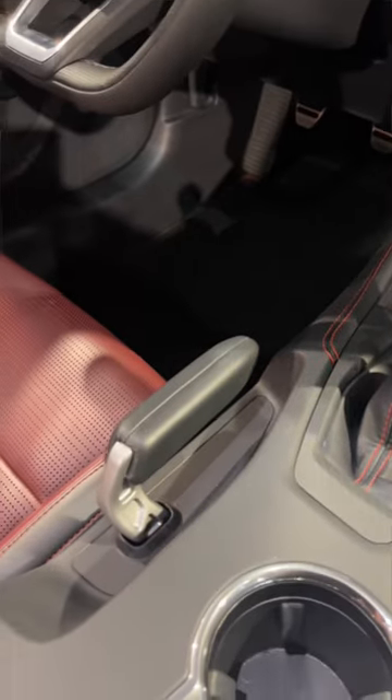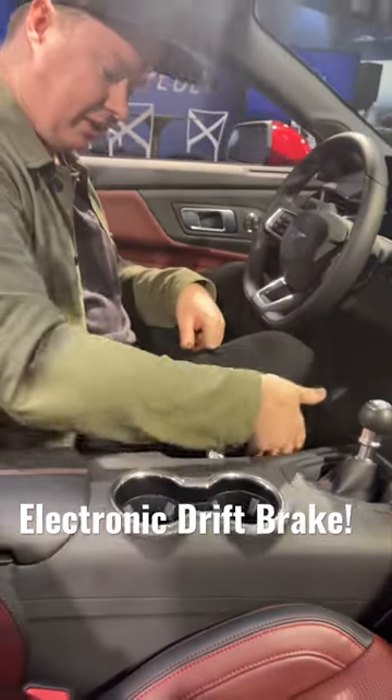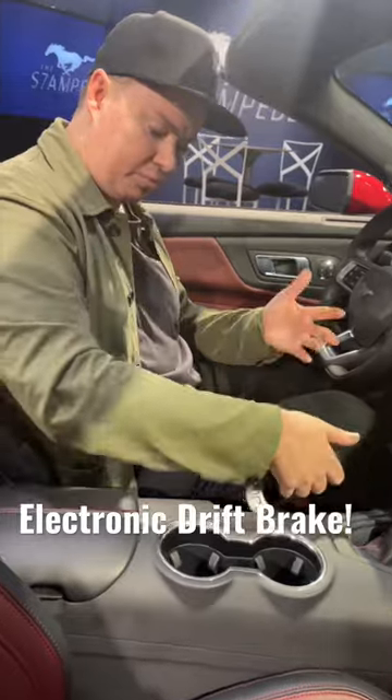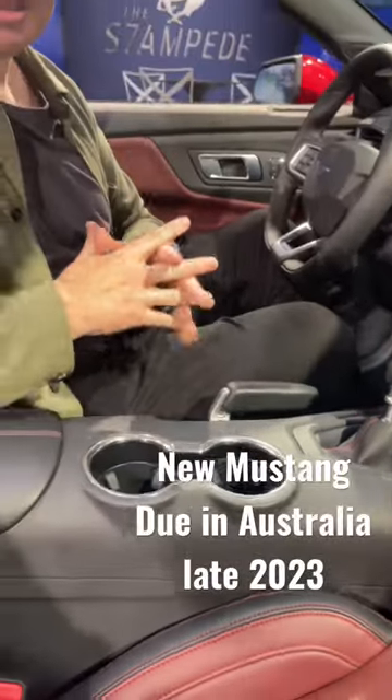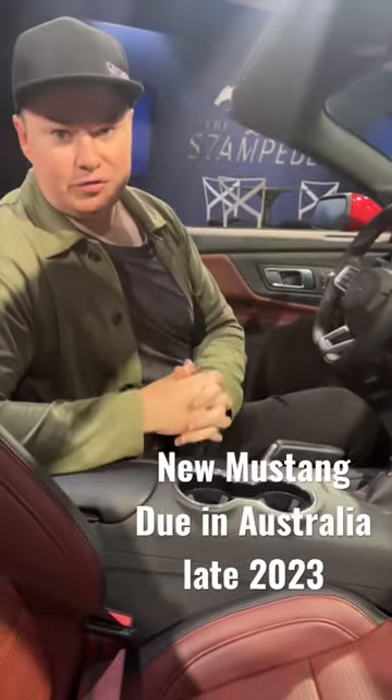One really fun new feature is the electronic drift brake. You can pull it up rally-style like a handbrake, which is obviously designed for track use only, but it's a really cool new feature.